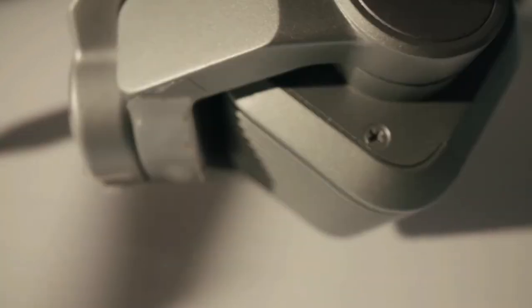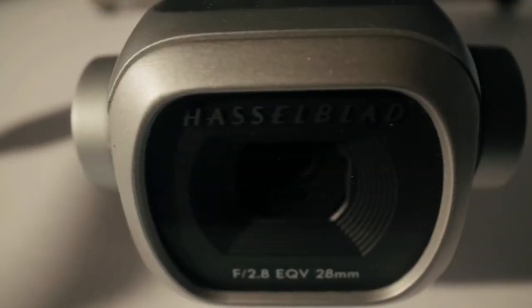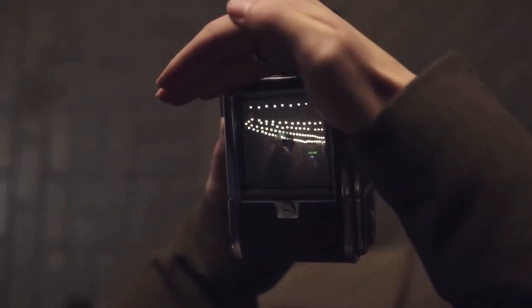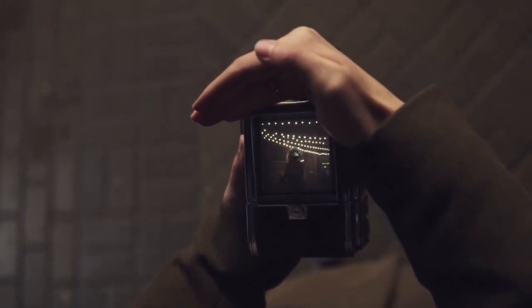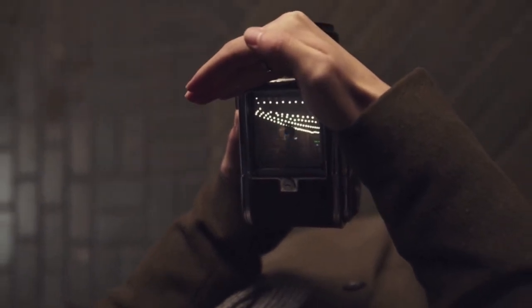Nowadays, even smartphones have sufficiently strong cameras to make a decent YouTube clip. But if you're a vlogger or an influencer, you might want to consider upgrading your setup a bit. Today, we're here to talk about the top 5 cameras for YouTube in 2022, and we've handpicked only the strongest, best-selling cameras from huge brands such as Sony, Canon, GoPro and more.